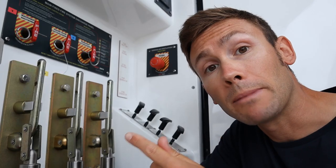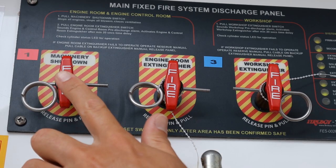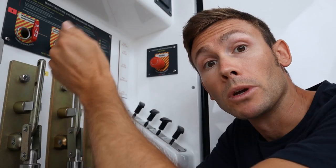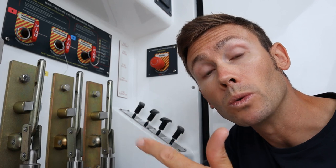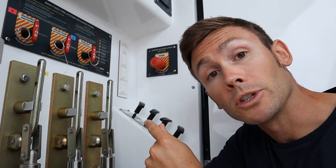Out here at the main deck fire locker, we therefore have the ability to shut down all of this machinery. If I were to pull this little lever here — won't do it just now — in addition to shutting down the engines and the generators, you would also shut down those fans we've just been looking at and close the dampers.